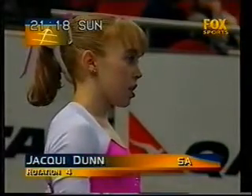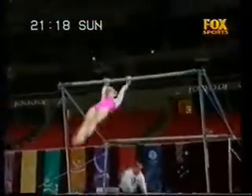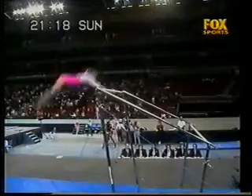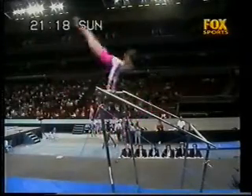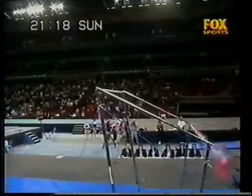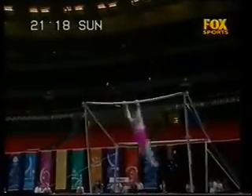Now it's the last rotation. Jackie Dunn, the first to go. Catches it full stretch. The routine going very smoothly, much the same as day one, which you would expect — she did a very good routine on the first day.